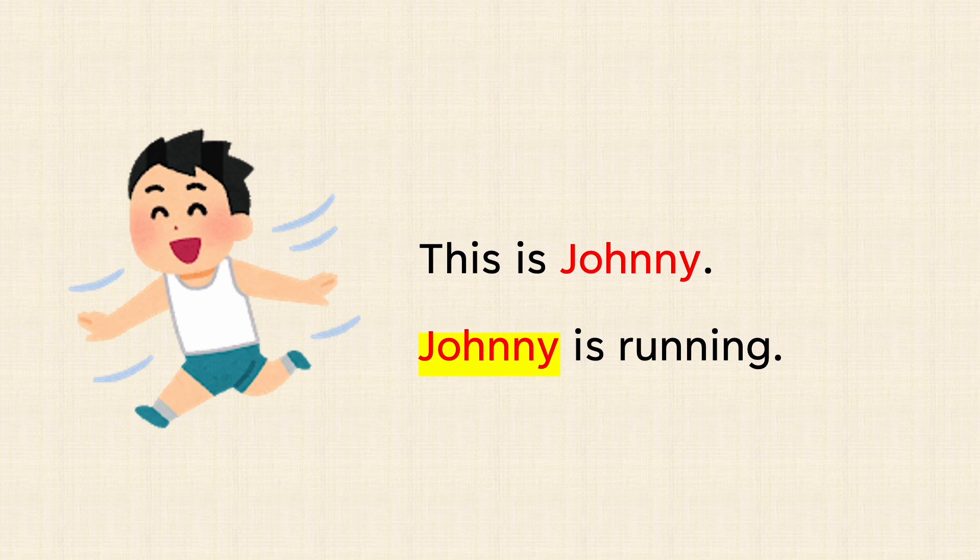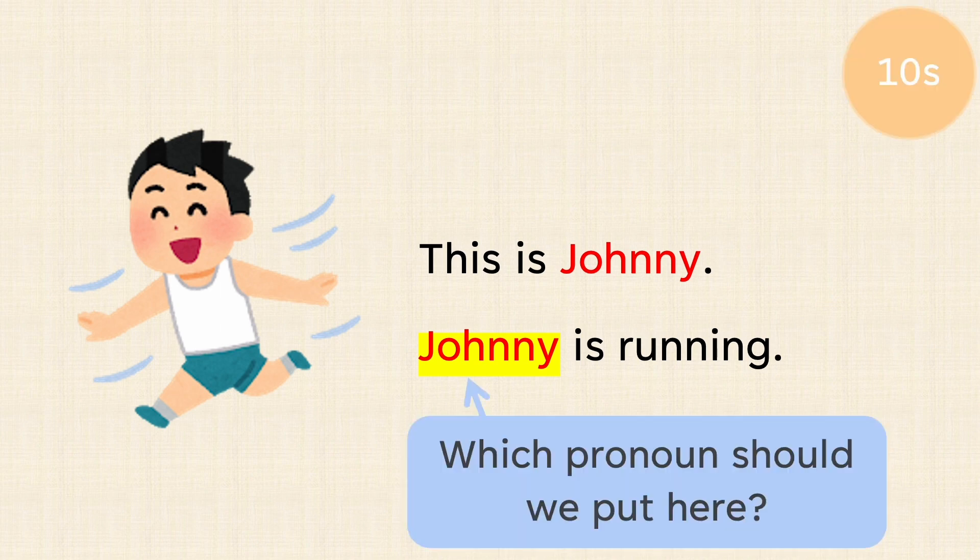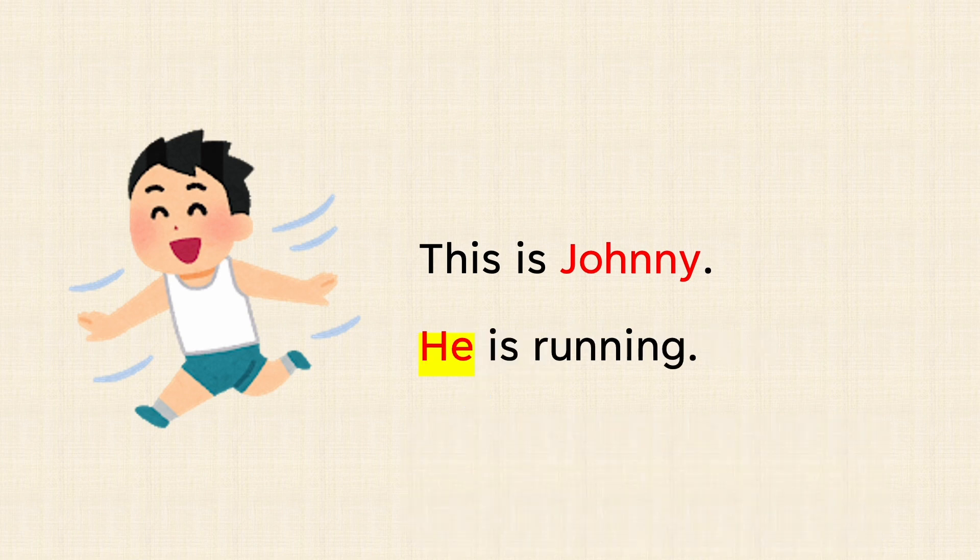Johnny is running. Which pronoun should we put here? This is Johnny. He is running.